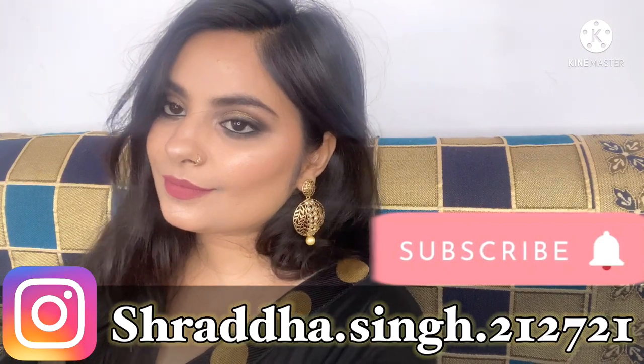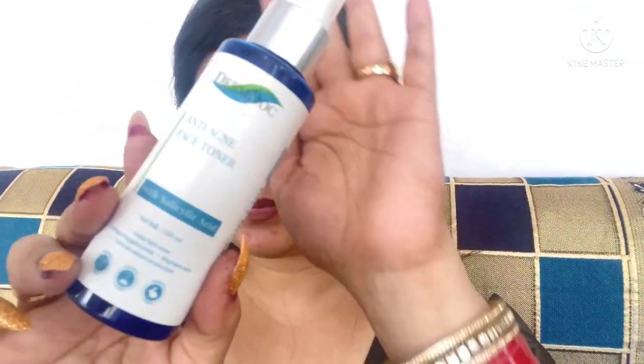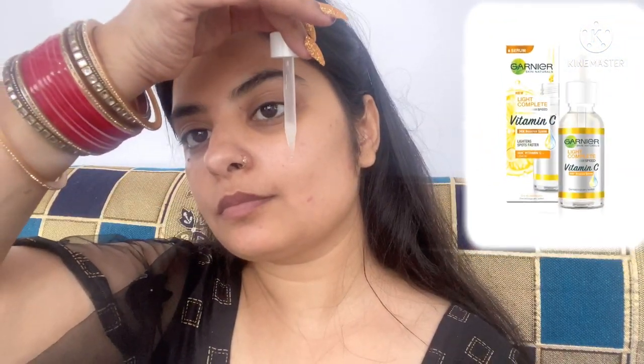Now let's get started. Starting off with some skin prep — I'm using a toner from Dumb Dumb, this is the anti-acne toner, to hydrate my face. It really helps balance out the pH level of your skin and also tightens up the pores. Topping it off with a vitamin C serum from Gania and further moisturizing with my favorite Ponds gel moisturizer.